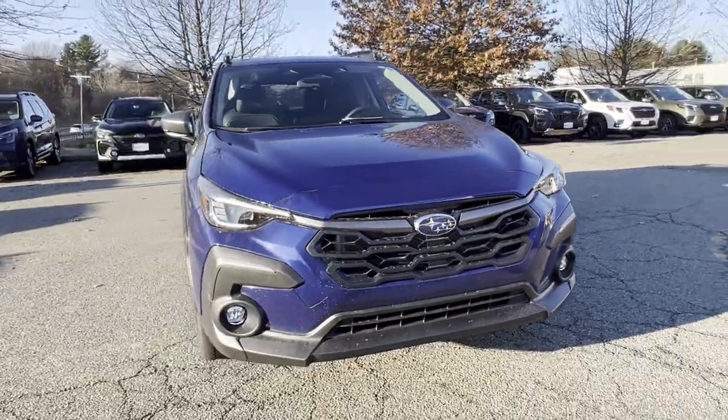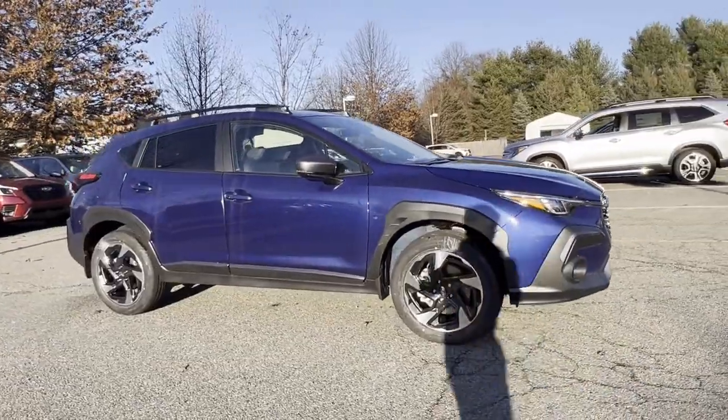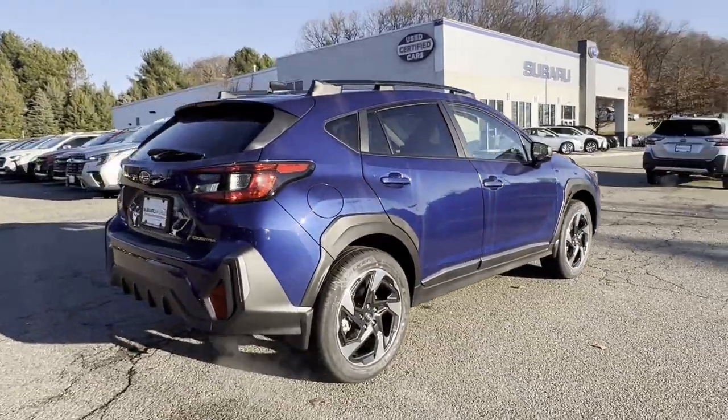2024 Subaru Crosstrek — you won't be able to pass up on these extra features. Lane Keeping Assist. Side View Mirrors with Turn Signals. Lane Departure Warning.